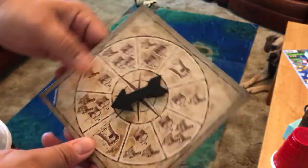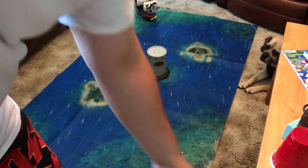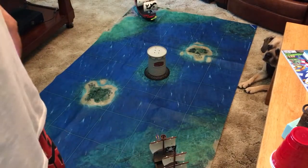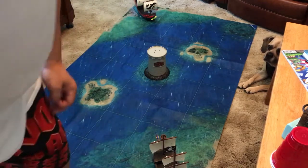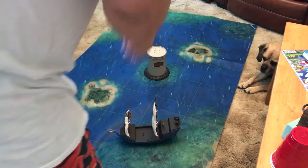The blue player goes first — he can move twice and shoot twice. Just like real pirate ships, you can only shoot when you're broadside with a ship. I'll use my two moves: go forward one, then pivot — that's two moves.